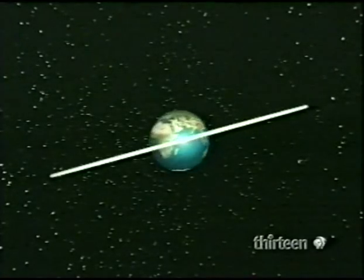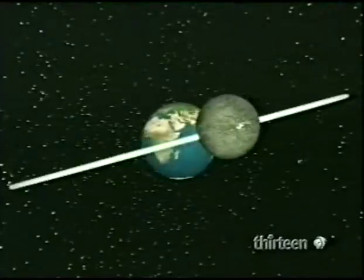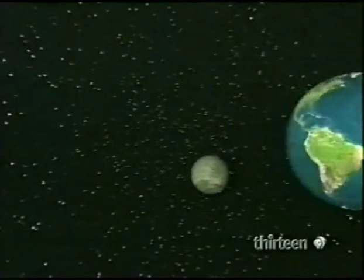Imagine you, the viewer of the Sun. As alignment approaches, here's the total eclipse. If the intersection is on the far side of Earth, the event is a lunar eclipse.